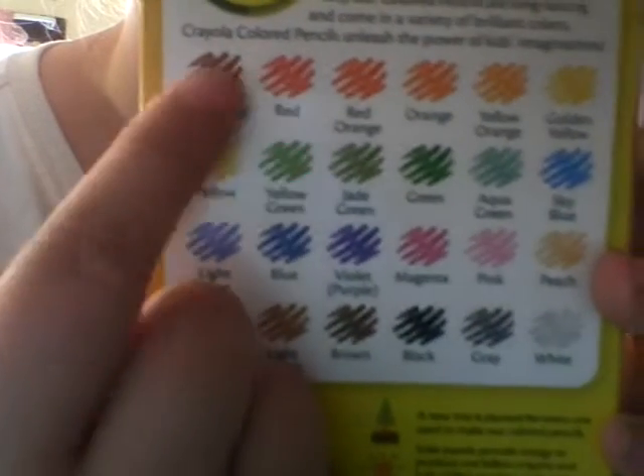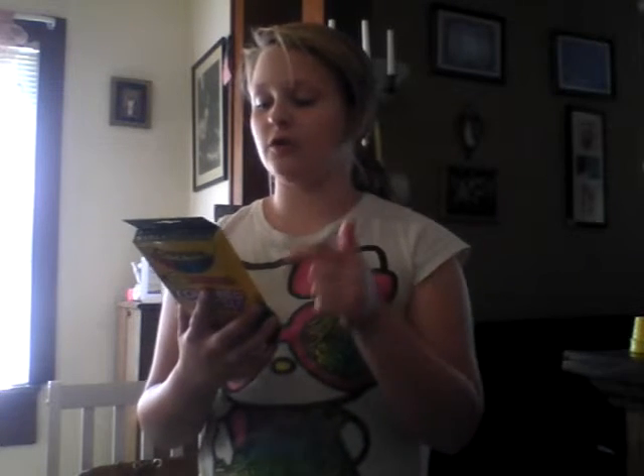Then I got a 24-pack of colored pencils. They're long lasting, sharp, and good quality. There are 24 colors including reds, oranges, yellow, gold, greens, aqua, sky blue, light blue, blue, violet, purple, magenta, pink, peach, tan, light brown, brown, black, and white. I just don't know the name of one of the colors.